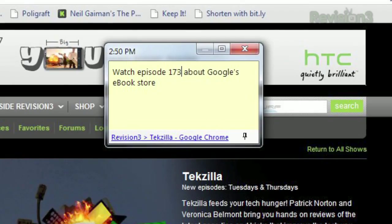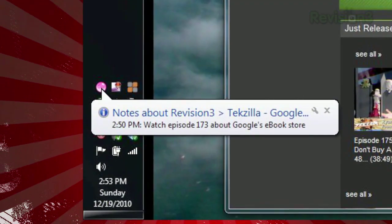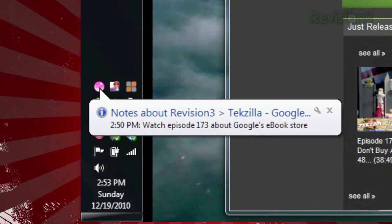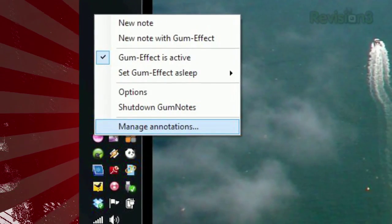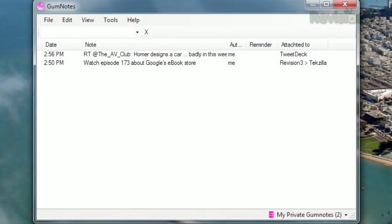In the window that pops up, type your note, and it's automatically saved. You can close out that window, and the next time you open that file, app, or website, a notification will appear in your system tray with your note and the time it was written. If you want to look at all your notes, select Manage Annotations, and the main Gum Notes window will appear with all your notes in a list.